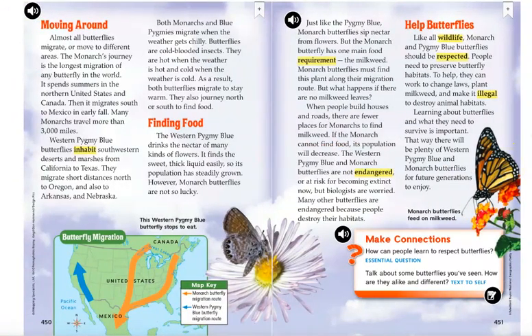Moving around. Almost all butterflies migrate, or move to different areas. The monarch's journey is the longest migration of any butterfly in the world. It spends summers in the northern United States and Canada, then migrates south to Mexico in early fall — many monarchs travel more than 3,000 miles. Western pygmy blue butterflies inhabit southwestern deserts and marshes from California to Texas, and migrate short distances north to Oregon and also to Arkansas and Nebraska.